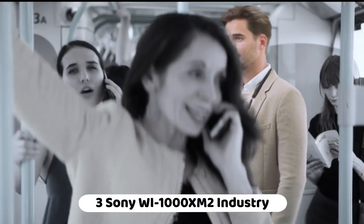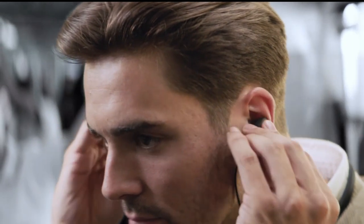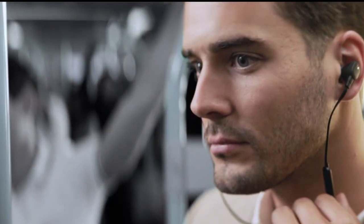Number 3: Sony WI-1000XM2 — industry-leading noise cancelling wireless behind-neck and ear headset. Equipped with the HD Noise Cancelling Processor QN1 and Dual Noise Sensor Technology, providing advanced noise cancellation for an immersive listening experience.